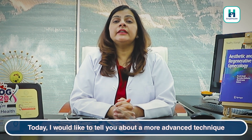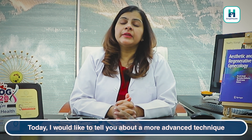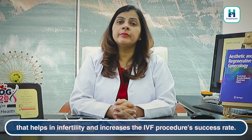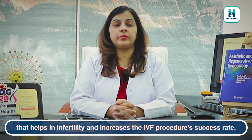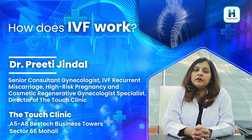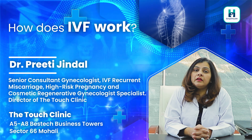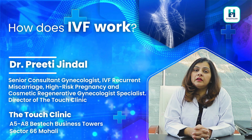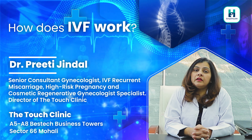Today I am going to tell you a very advanced technique about infertility and IVF which helps us to increase the success rate. Hello, I am Dr. Preeti Jindal, Senior IVF Specialist. I am Director of the Touch Clinic, which is an advanced IVF and gynae center in Bestech Business Tower, Mohali.